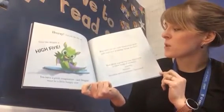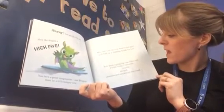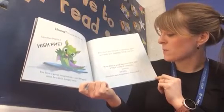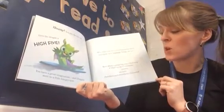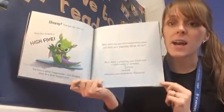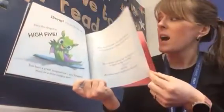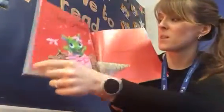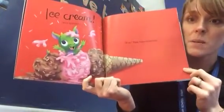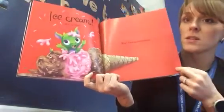You have a great imagination, and dragon must be a little hungry now. Why don't you use your imagination again and think up a yummy treat for her? How about a great big cone filled with a triple scoop of yummy, ice cold, chocolate and strawberry flavoured ice cream with sprinkles? Wow, that looks delicious — did you imagine that?